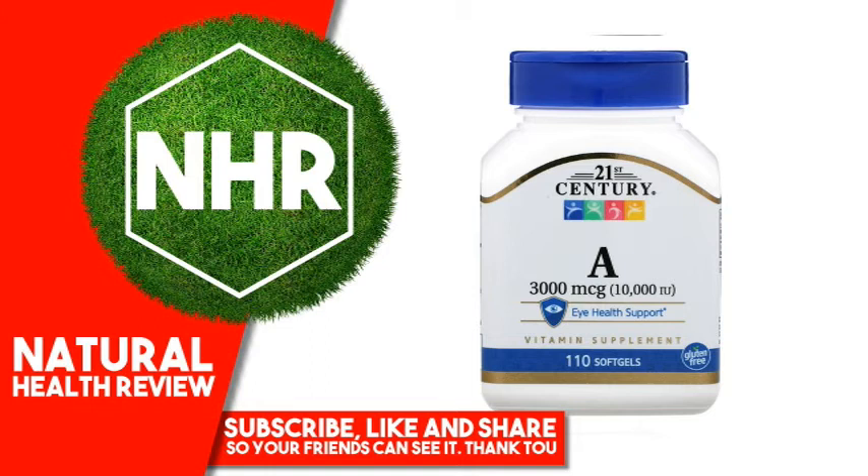Warnings: Consult a healthcare provider prior to use if pregnant, nursing, on medications, have a medical condition, or are planning a medical procedure. Stop use and contact a physician if adverse reactions occur. Keep out of reach of children. Do not use if product appears to be tampered with or seal is broken. Store at room temperature.